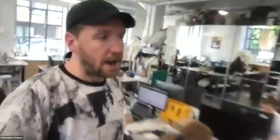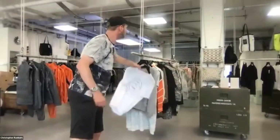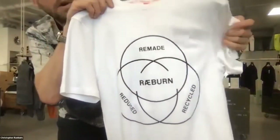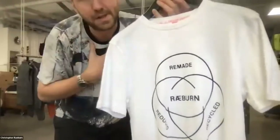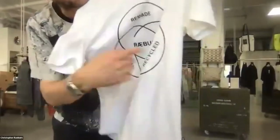Just to give you a little tour here — for any designers or young creators looking to start out, the important thing is we don't just do remade pieces, because if we did, our business would be very niche. We have an ethos that guides us as a company, and we call this the Three R's. At the top is 'remade' — the real driving philosophy for the company, all pieces made right here in the studio.